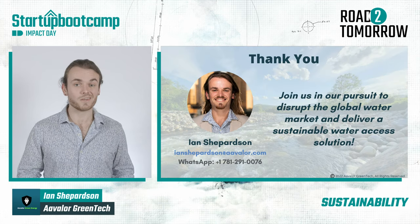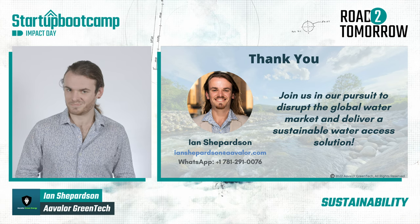Will you join us in making clean water more accessible? Thank you.